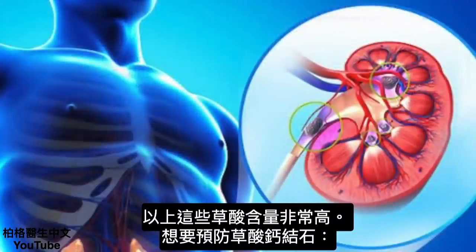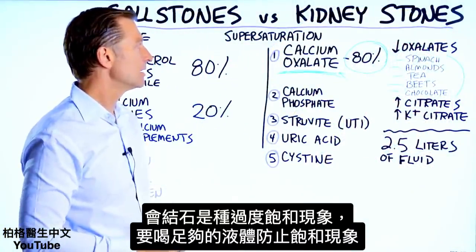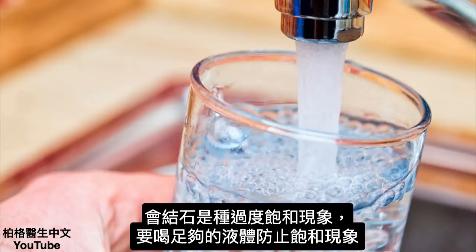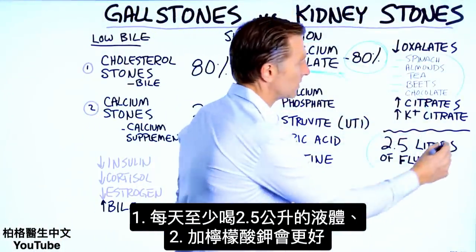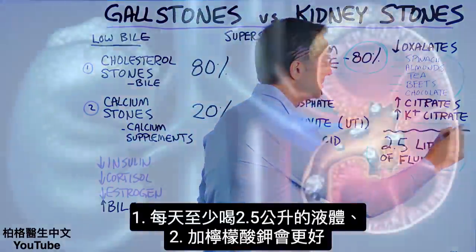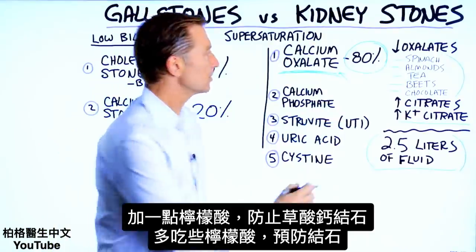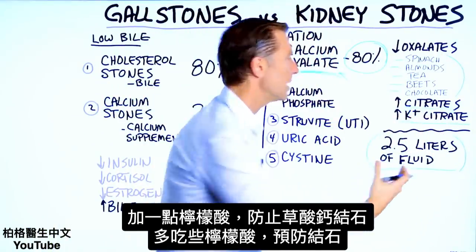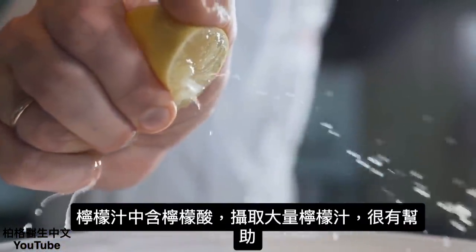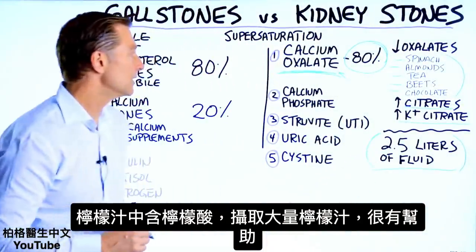One of the best ways to prevent a calcium oxalate kidney stone, realizing it's a super saturation phenomenon, is to consume enough fluid — at least two and a half liters every single day. Adding potassium citrate helps too, because calcium oxalate stones also require low citrates. Consuming more citrates, such as from lemon juice, can prevent stone formation.